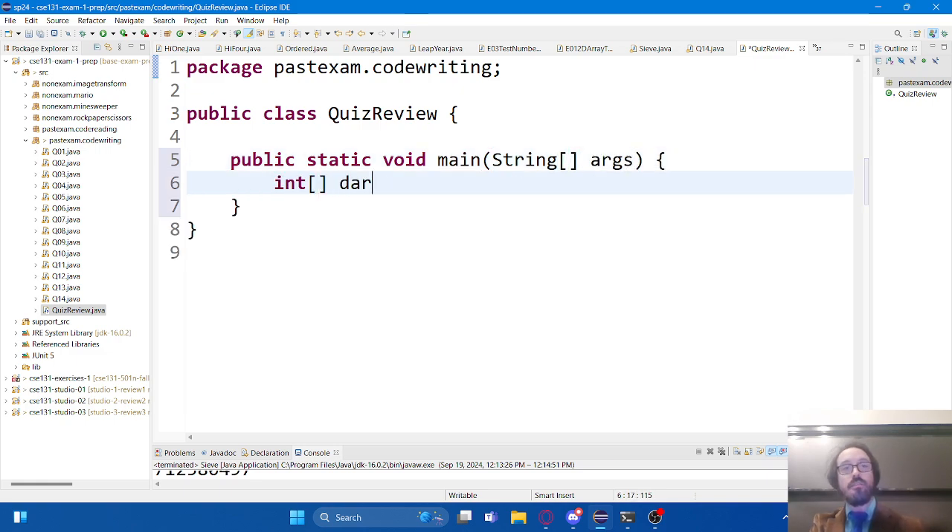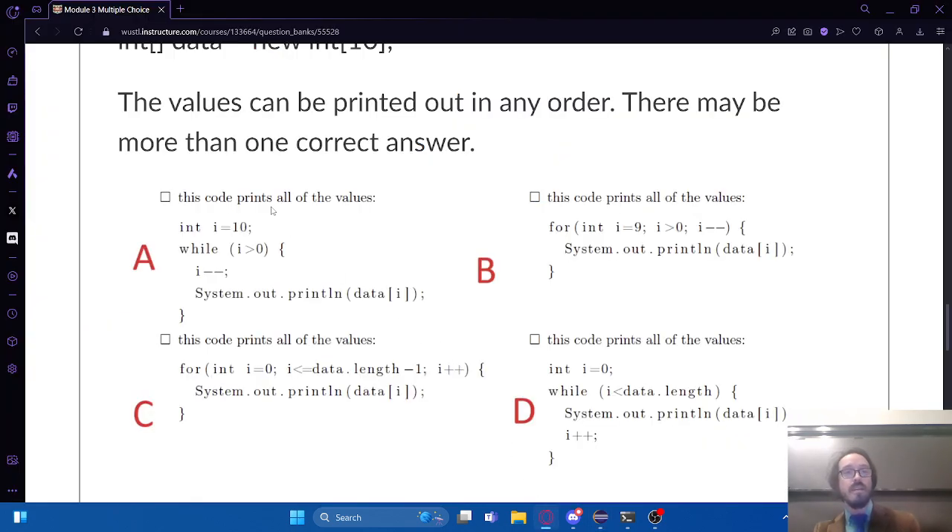First thing it did was create an array called data, and it said there would be ten things in it. Here's a good place to start reviewing. If there's ten things in this array, the index of the last one would be... nine. One less than that. Why is the last index nine instead of ten? Because it starts counting from zero - that zero takes up the first spot. Everything's kind of off by one, but that's just how the computer thinks of arrays and how it stores data.